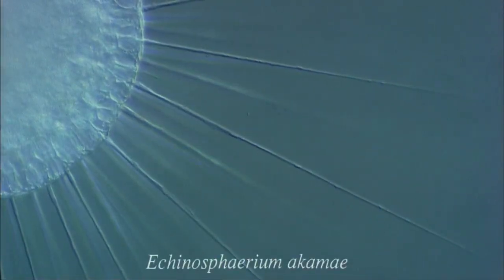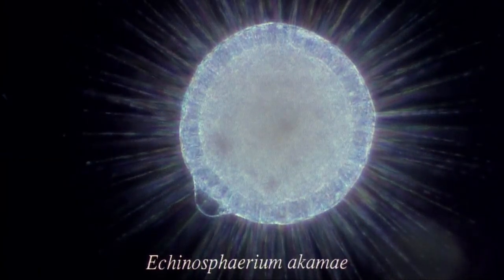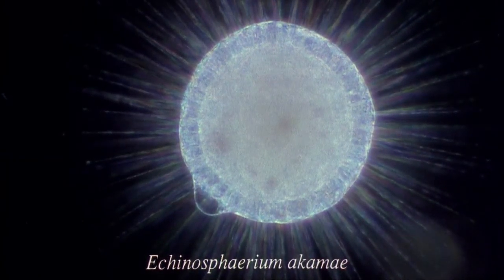This individual is a heliozoan, otherwise known as a sun animalcule. The numerous projections around the cell are called axopodia. These are characteristic of all heliozoans. Each axopodium contains a bundle of microtubules. These give the axopodium rigidity but allow it to contract rapidly.